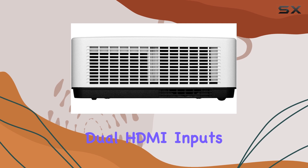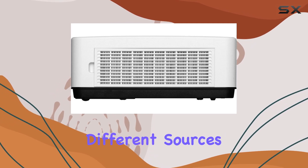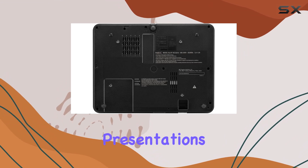Plus, with dual HDMI inputs, switching between different sources is a breeze, making it ideal for dynamic presentations.